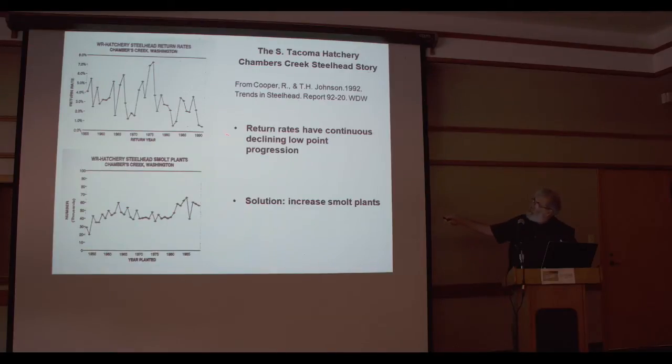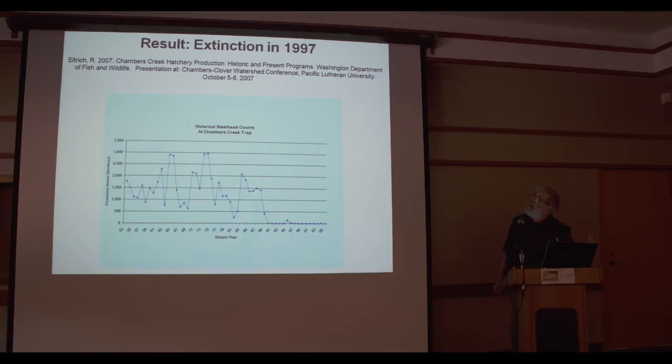The solution to this decline? Well, plant more. The results: Chambers Creek steelhead went extinct in Chambers Creek — they exist no more. This is the oldest continuous hatchery steelhead program in the state, originating in the 1920s with data going back to the early 1950s. Unknown to most of the public, and even to many within the Department of Fish and Wildlife, Chambers Creek steelhead went extinct in 1997. It couldn't even sustain itself given the protection of Chambers Creek with no harvest at all.